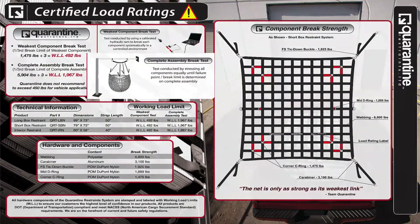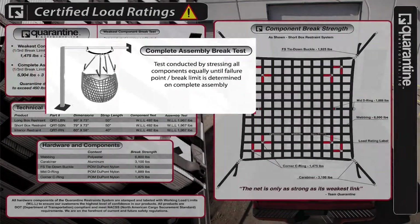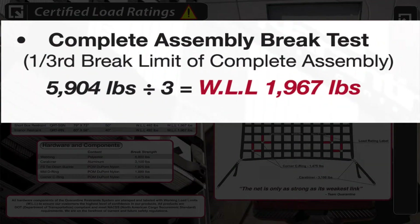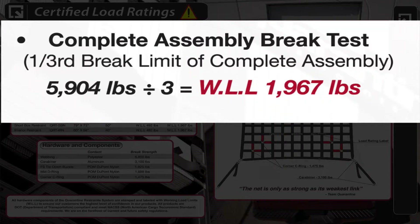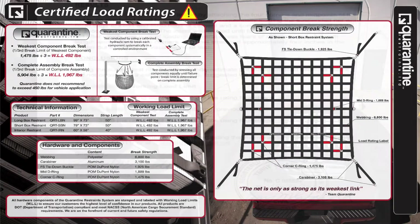When we do the same sling load style testing method, our Quarantine Pro Series nets have a breaking strength of 5,904 pounds. This would generate a working load limit of 1,967 pounds when using the nationally recommended safety factor of 3.